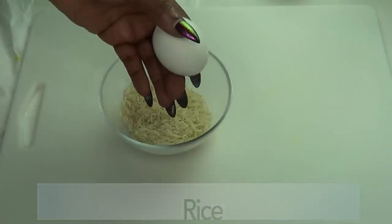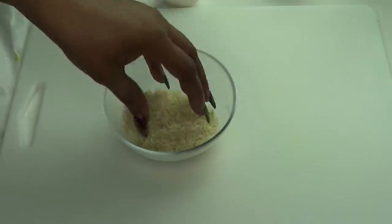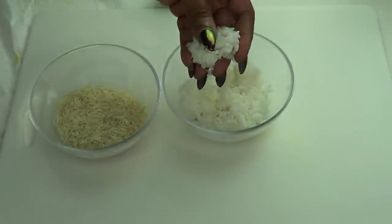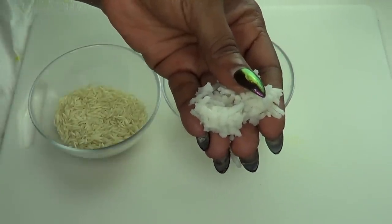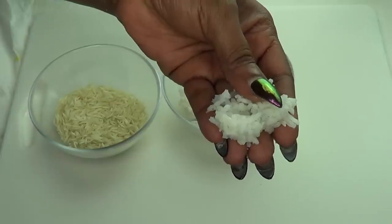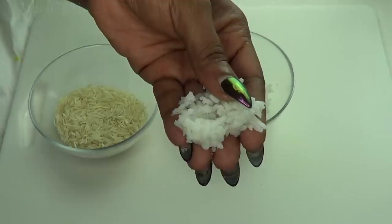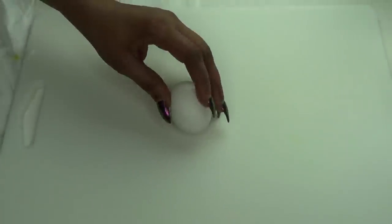As you notice, this is uncooked rice, and the rice we're going to be using is cooked rice. Here I have some cooked rice, and cooking rice is pretty easy: one cup of rice to one and a half cups of water. Put that on the stove, let it come to a boil, lower the flame, leave it there for 15 to 20 minutes and there you have cooked rice. So the first thing we're going to do is prepare our egg.